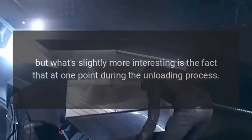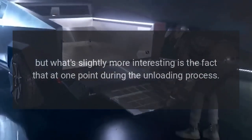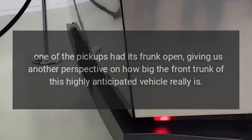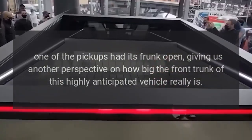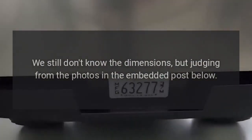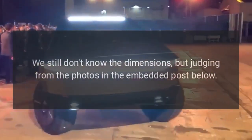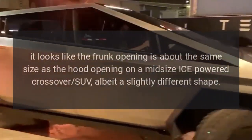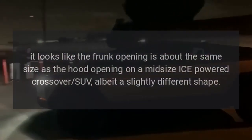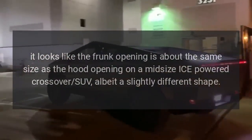What's slightly more interesting is that at one point during the unloading process, one of the pickups had its frunk open, giving us another perspective on how big the front trunk of this highly anticipated vehicle really is. We still don't know the dimensions, but judging from the photos in the embedded post, it looks like the frunk opening is about the same size as the hood opening on a mid-size ICE-powered crossover SUV, albeit a slightly different shape.